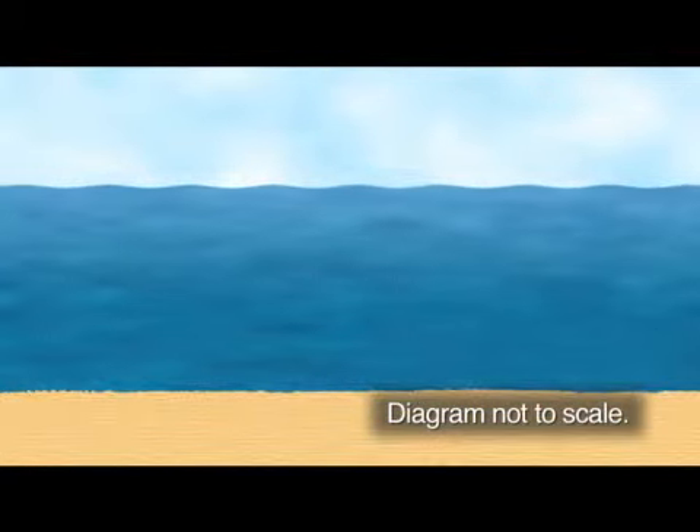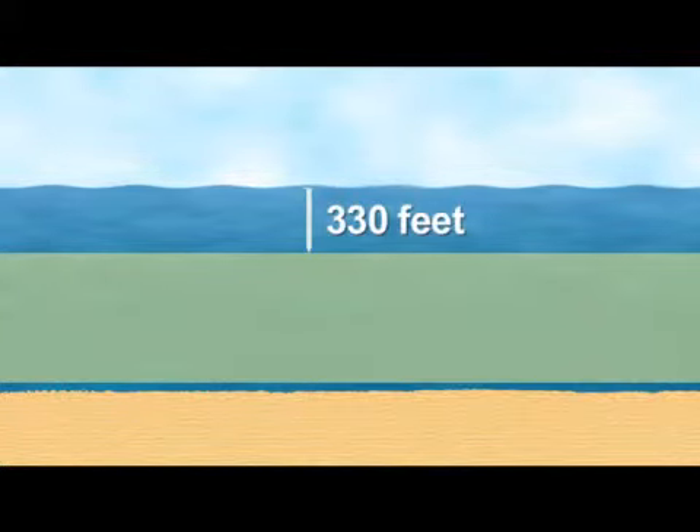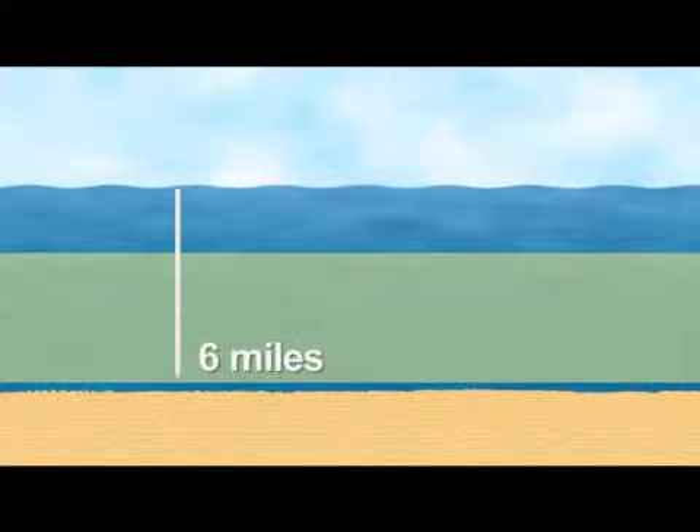Robeson's focus is on the ocean's deep pelagic zone, which extends down from about 330 feet below the surface to just above the deep sea floor, up to six miles below the surface.